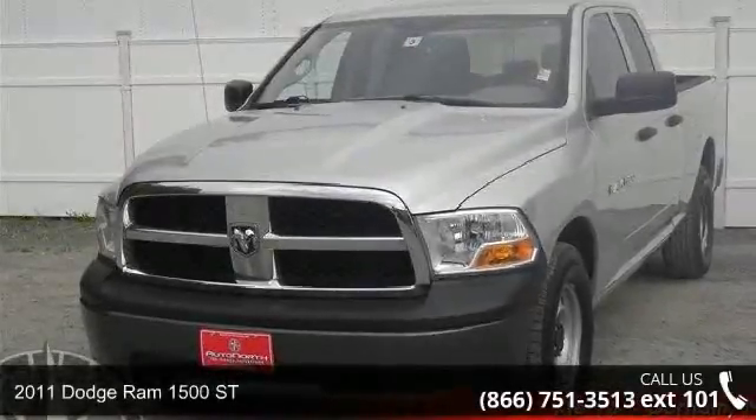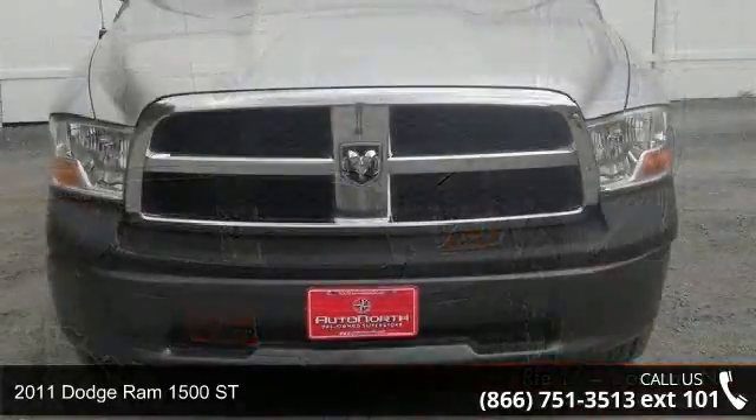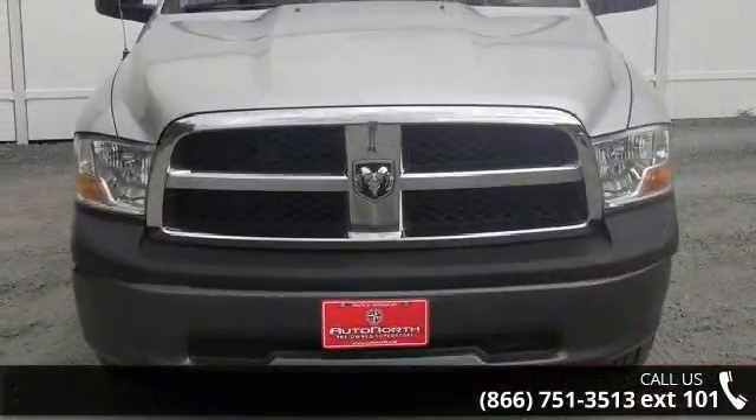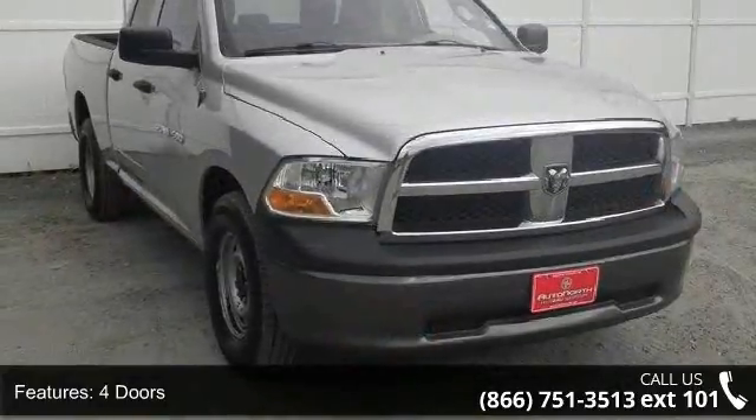Arrive in style with this 2011 Dodge Ram 1500. This may be the set of wheels you've been looking for. This vehicle comes with a reliable 8-cylinder engine connected to a smooth shifting automatic transmission.